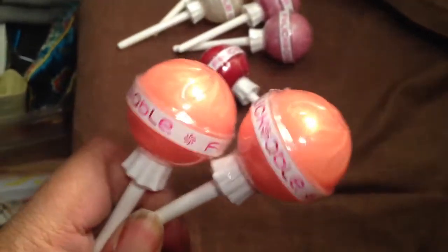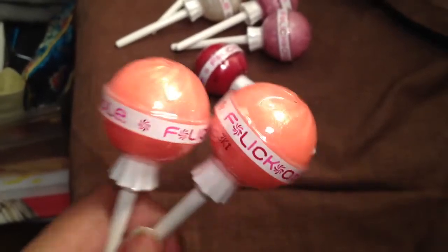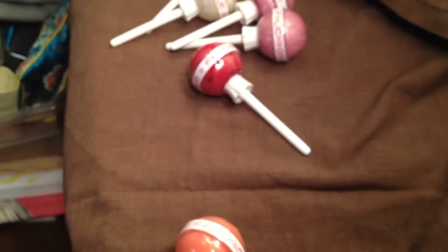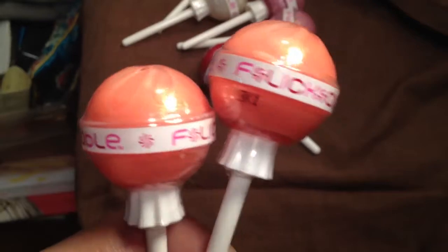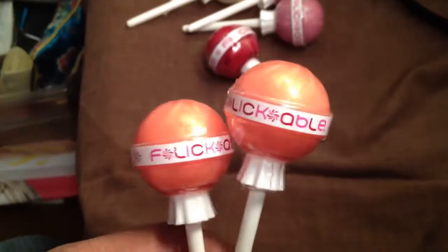I actually gave away two additional lip glosses on my Facebook page. So if you haven't hit like, I suggest you do because you never know when I'm gonna give something away. I gave away a clear one and a pink one because I had three of each. I haven't even tried these yet and I went crazy with them, but if you like them, you can purchase them at flickable.com.